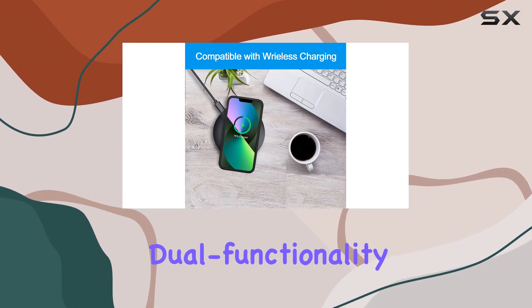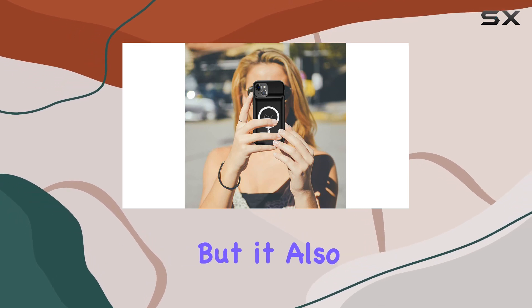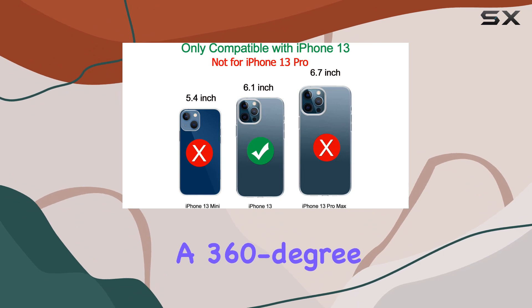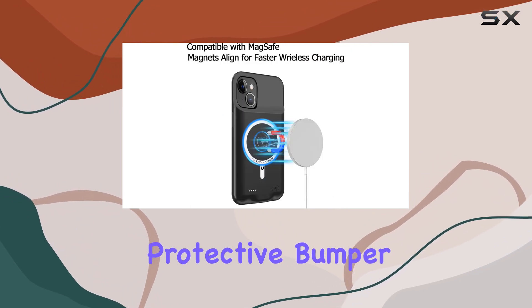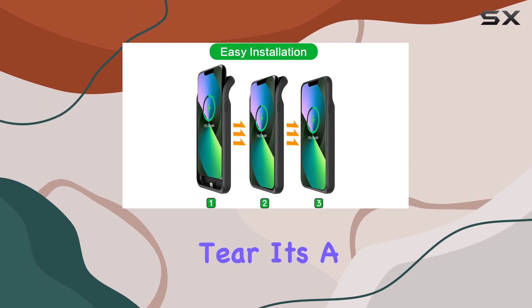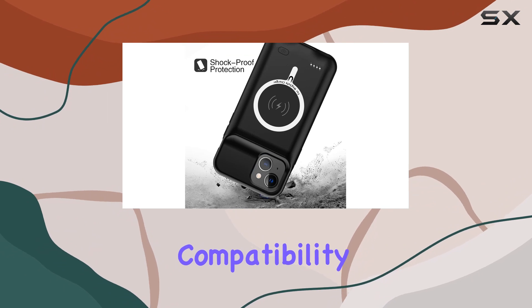What sets this case apart is its dual functionality — not only does it charge your iPhone 13 efficiently, but it also provides robust protection. The well-crafted hard case with a 360-degree protective bumper design shields your phone from scratches and daily wear and tear. It's a perfect blend of power and protection.